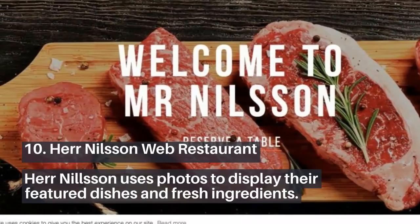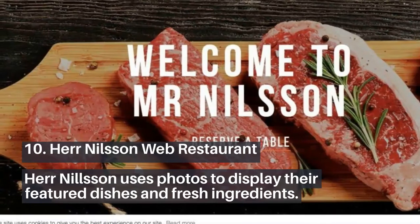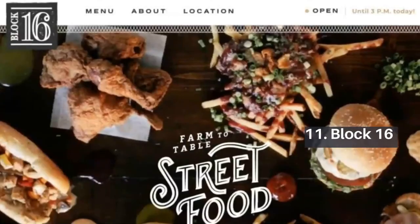10. Hair Nielsen Web Restaurant. Hair Nielsen uses photos to display their featured dishes and fresh ingredients.